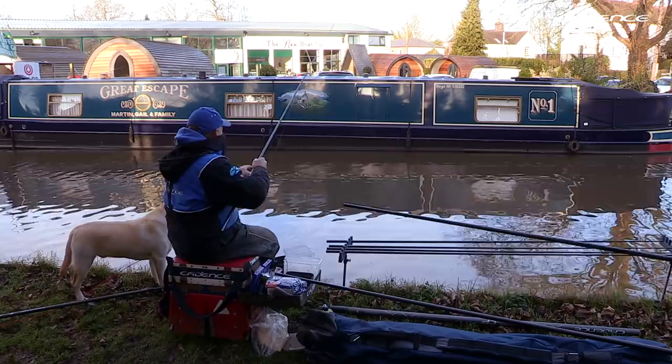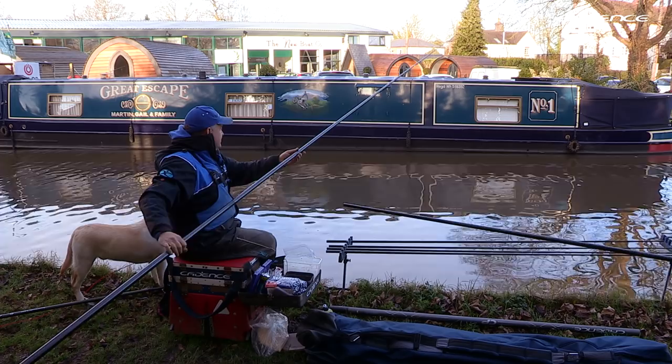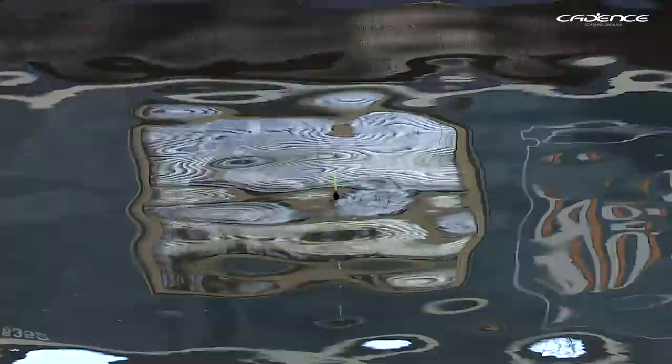It seems quite a big hook really for using on a canal in the winter, but like I said at the start, I just wanted to try it with some bigger pieces of punched bread — just to see if I could get a bonus fish because I know from the two Pauls, they've been catching some really big bream from this stretch. Obviously if it goes quiet and I'm not catching, then I'll try one of my lighter rigs with an 18 or even a 20 hook.